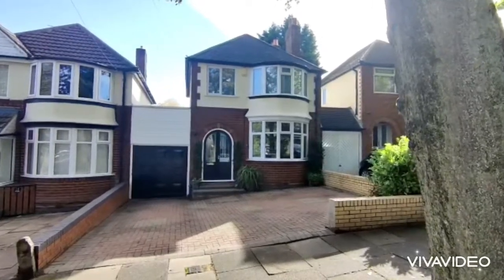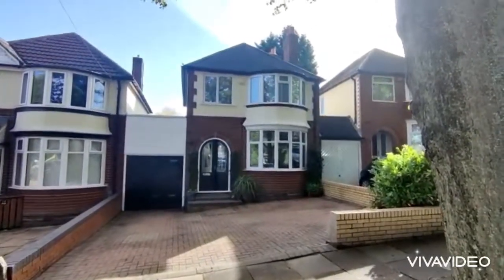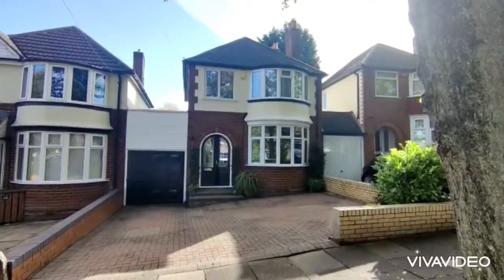16 Trevaney Avenue, Quinton. Beautiful, very well presented, good sized, three bedroomed detached family home.